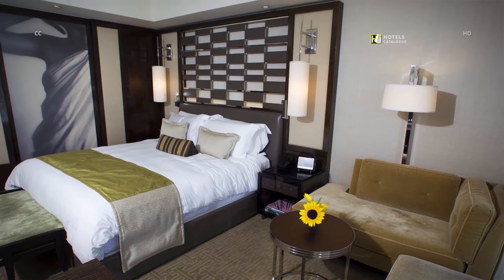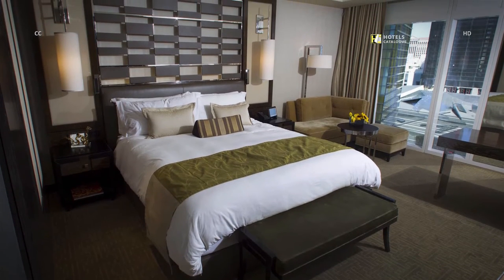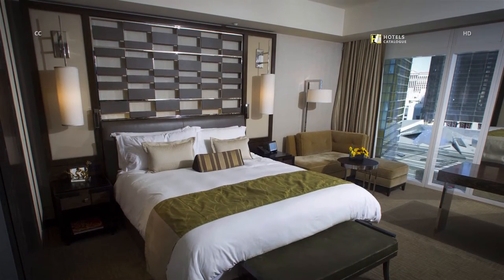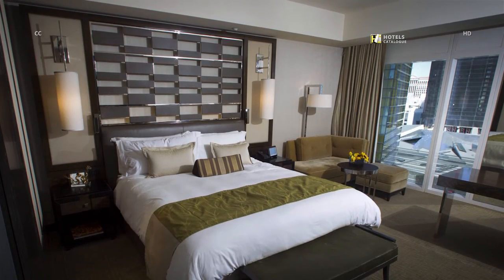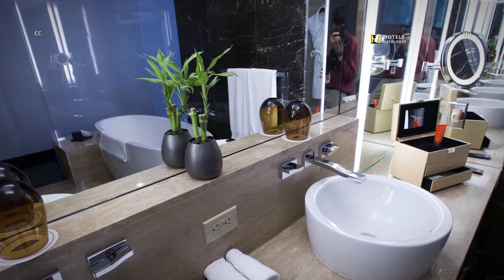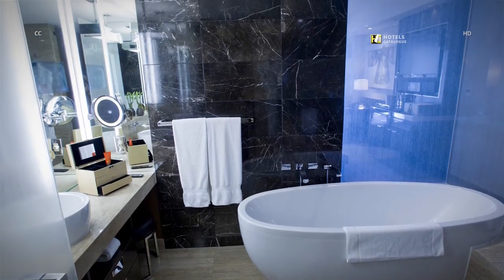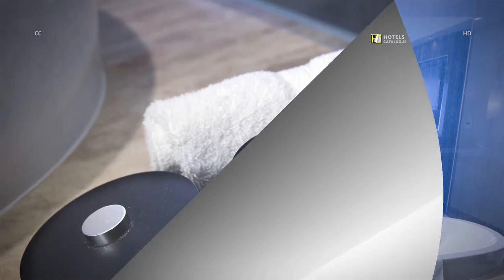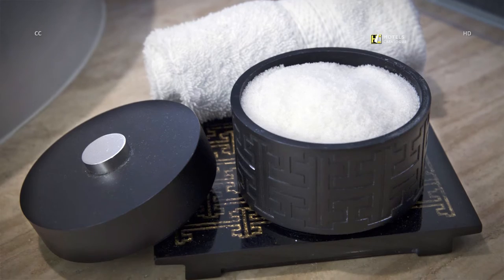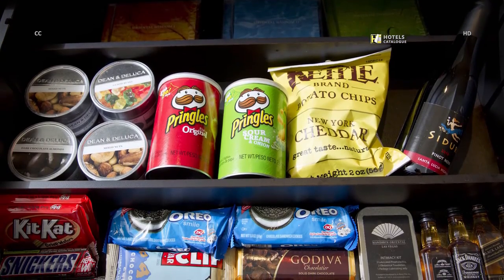Choose from a king bed or two double beds in a Strip View room. As the name implies, floor-to-ceiling windows reveal dramatic views of the Strip. The bathroom in a Strip View room includes dual sinks, Shanghai Tang amenities and several mirrors. Soak in a stand-alone tub or walk-in shower. A proprietary and aromatic blend of bath salts is on hand, and the mini bar is stocked with tasty snacks and alcohol.